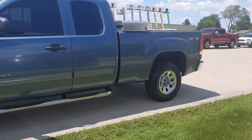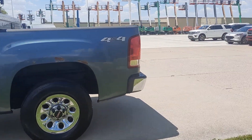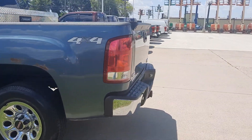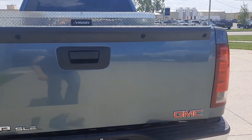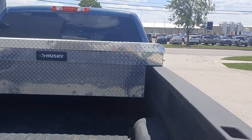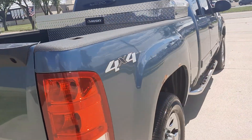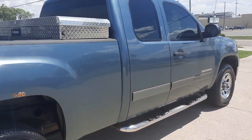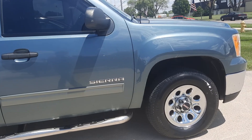This one does have running boards, it is four wheel drive, and it does have a tow package. The outside is in decent shape for the year.